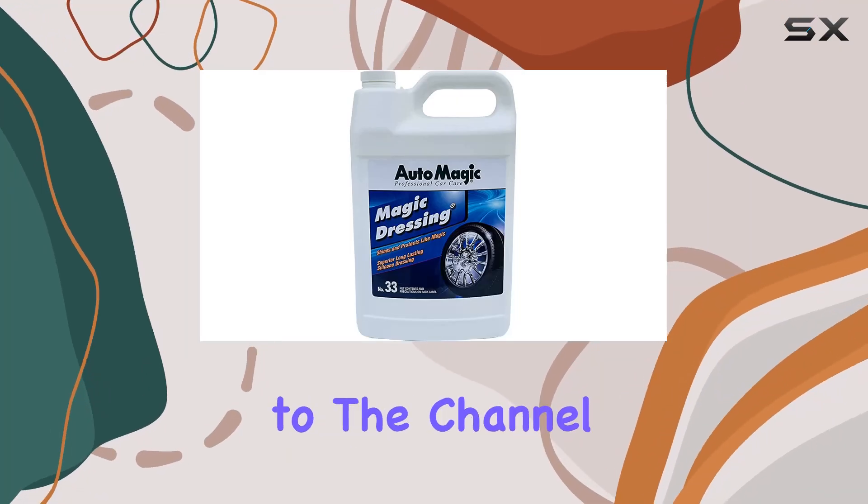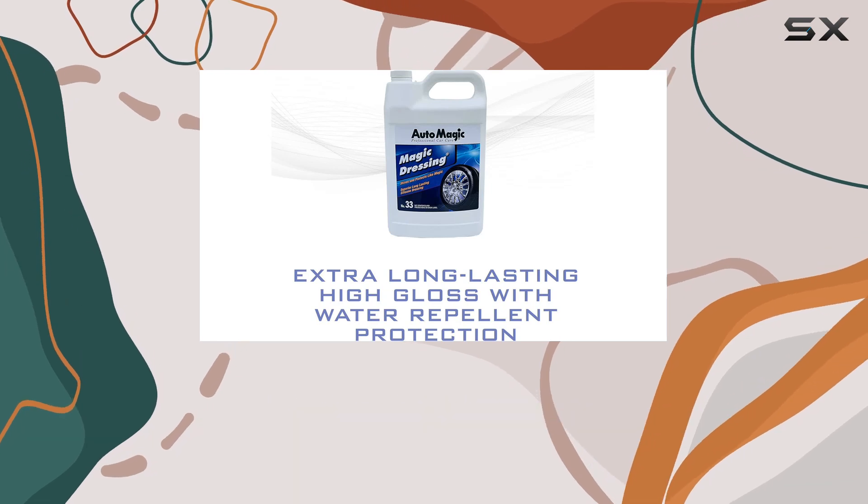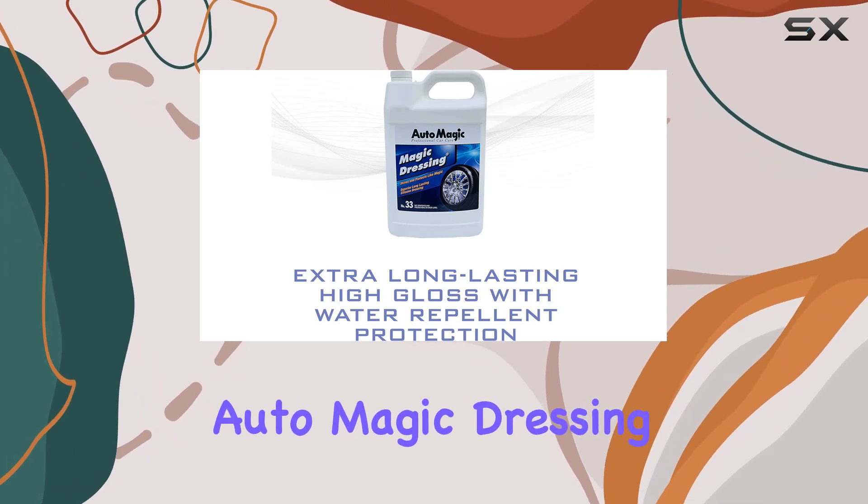Hey everyone, welcome back to the channel. Today, I'm excited to talk about a product that's been making waves in the car care industry, Auto Magic Dressing.